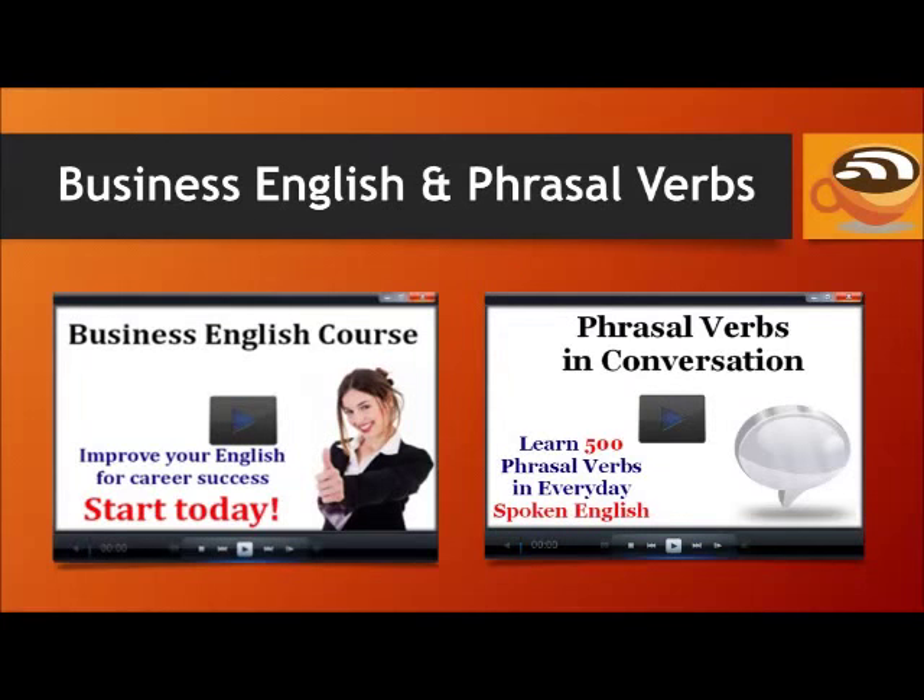If you're learning English for your job or career, it helps to know the specific phrases, vocabulary, and expressions used in day-to-day life on the job. The Business English course will teach you these words and expressions — it has 30 lessons focusing on interviews, meetings, presentations, negotiations, and more. And if you'd like to learn more phrasal verbs, check out the Phrasal Verbs in Conversation course, where you'll learn 500 phrasal verbs in everyday spoken English. Visit EspressoEnglish.net, click on Courses, and look for the Business English course and Phrasal Verbs in Conversation to see more information and take some sample lessons.